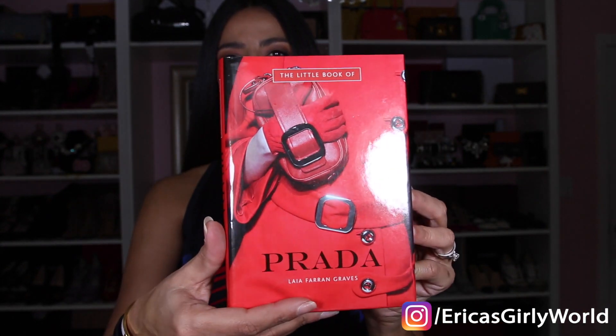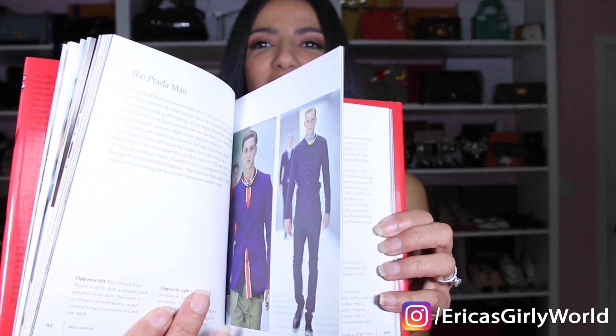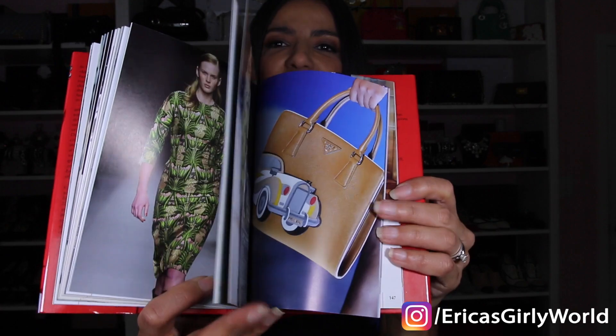Before I get to other stuff, let me show you this cute little book I got from my sister-in-law called 'The Little Book of Prada.' It tells the whole story of the fashion house with lots of pictures. I love reading about fashion — I'm a curious person who likes to know the history and what collections are inspired by. I truly have a passion for fashion, so I was so happy when she gave me this.